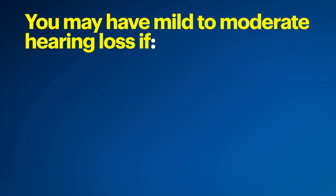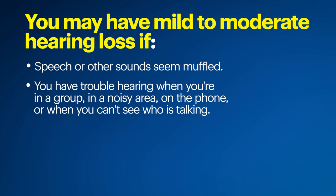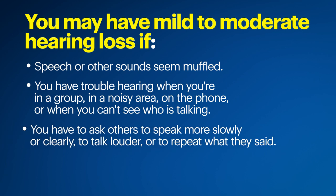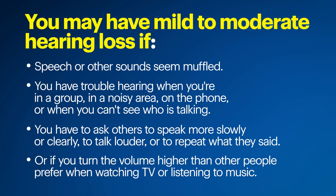You may have mild to moderate hearing loss if speech or other sounds seem muffled, you have trouble hearing when you're in a group, in a noisy area, on the phone, or when you can't see who's talking. You have to ask others to speak more slowly or clearly, to talk louder, or to repeat what they said. Or if you turn the volume higher than other people prefer when watching TV or listening to music.